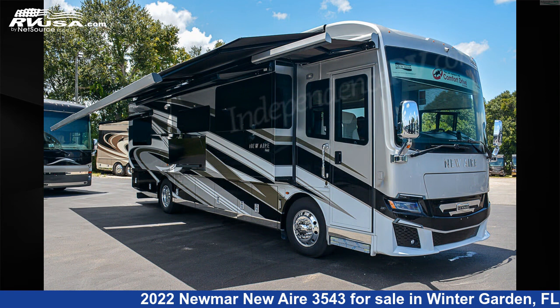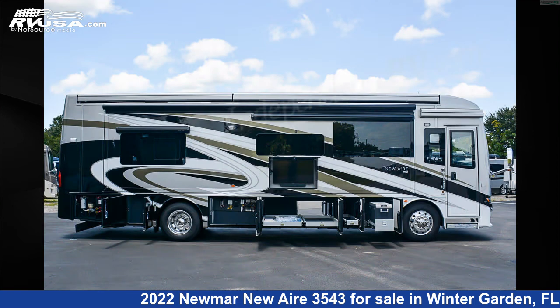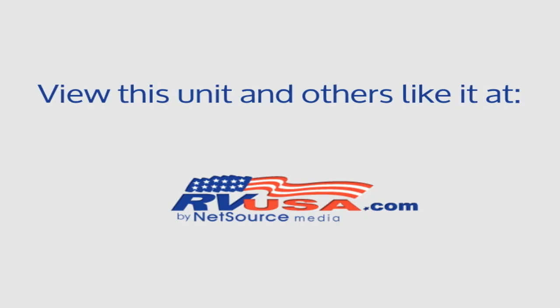This 2022 Newmar New Aire 3543 is built on a Spartan K2 chassis. For more information and pricing on this unit, and to see all units available for sale by Independence RV Sales, visit rvusa.com.